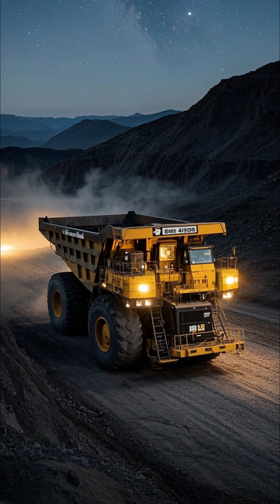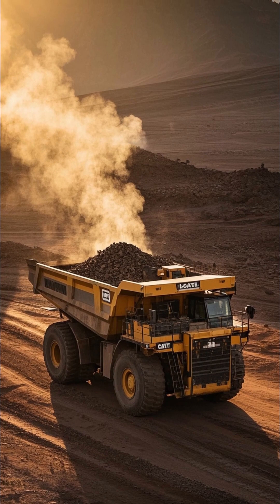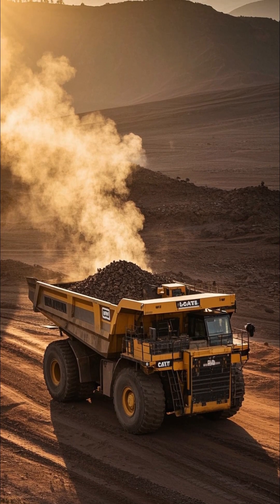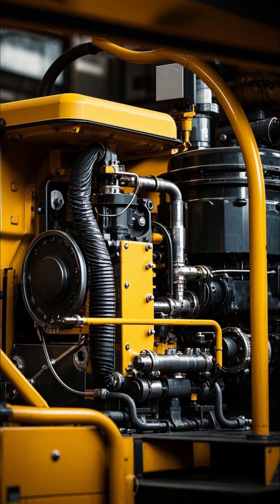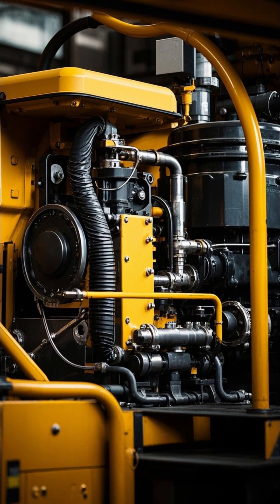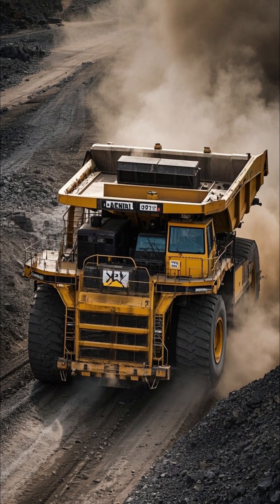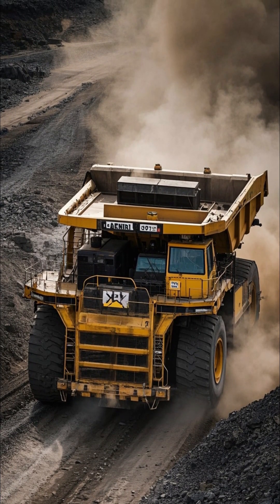This is one of the largest haul trucks in operation worldwide. Employed in massive open-pit mines, this colossal machine boasts an impressive payload capacity of 400 tons. Powered by a 3,100-horsepower diesel engine, the 797F effortlessly hauls overburden and minerals across mining sites. With a maximum speed of 68 kilometers per hour, this behemoth covers significant distances in record time.